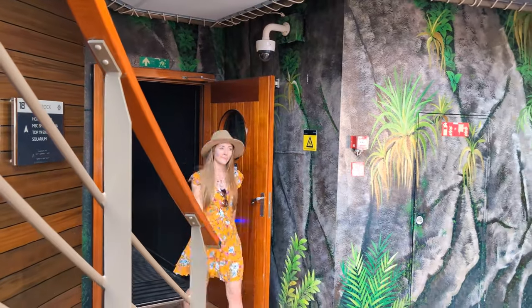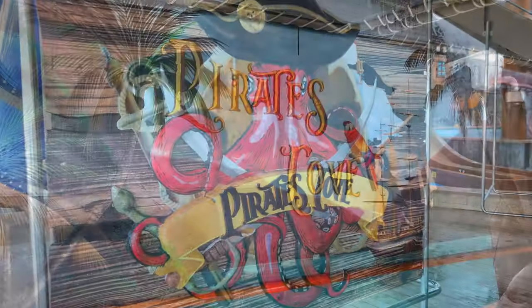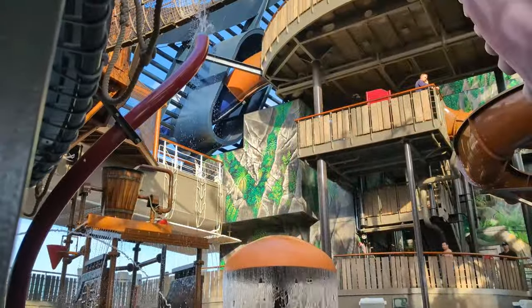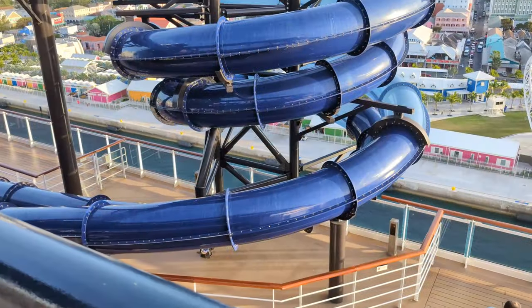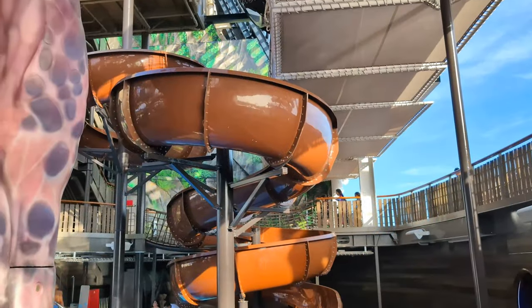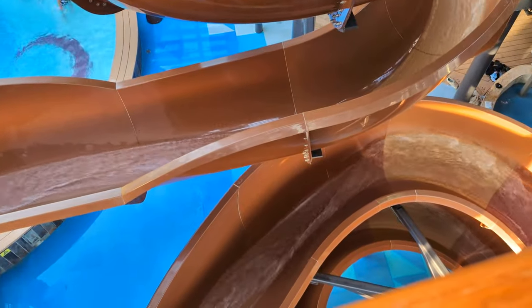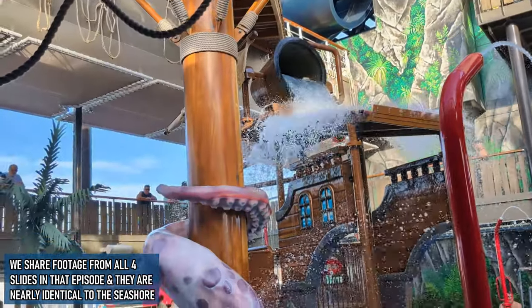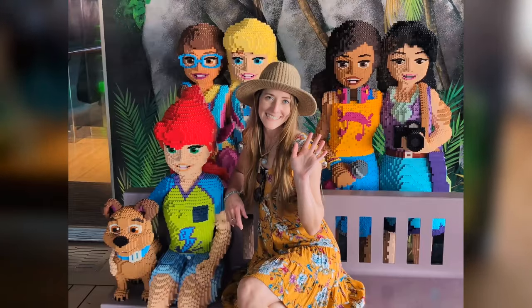Right outside of the Hall of Games is another of the Seashore's most popular spots among kids — the Pirates Cove Aqua Park. This 10,000 square foot water park on the sea extends three decks upwards and offers a variety of activities for kids of all ages. While the ship's four main waterslides are definitely fun for adults too, they were always quite busy as this cruise was full of kids. If you want to see more of the waterslide experience, hop over to our Seascape tour video. You can also find one of my favorite photo ops on Deck 18 with these Lego girls.